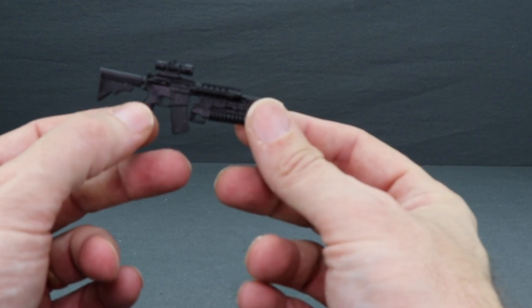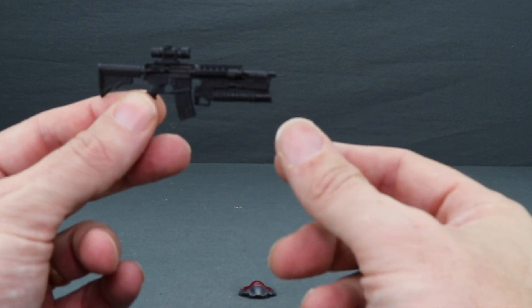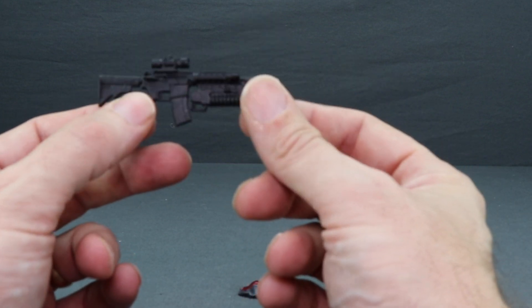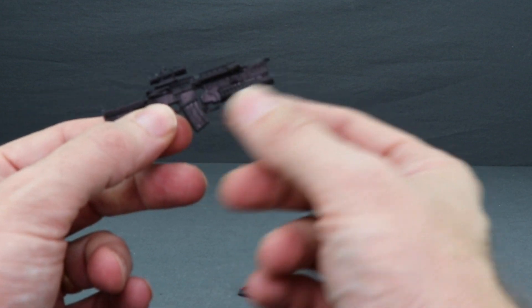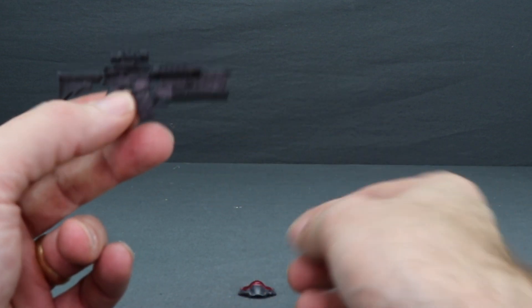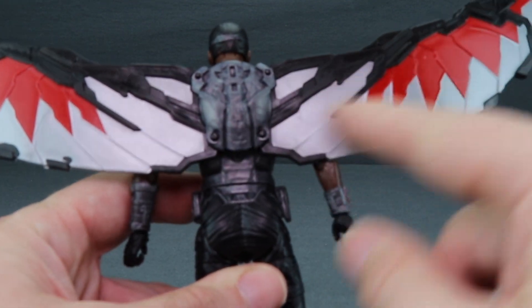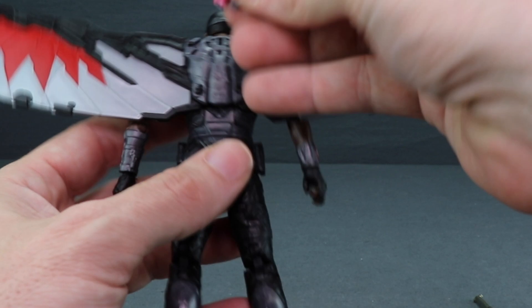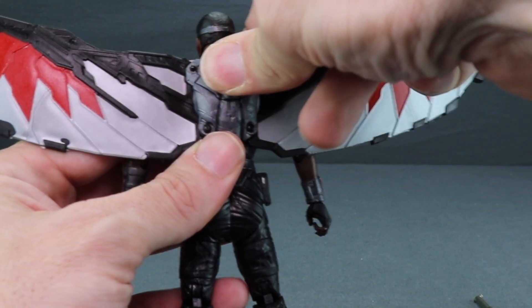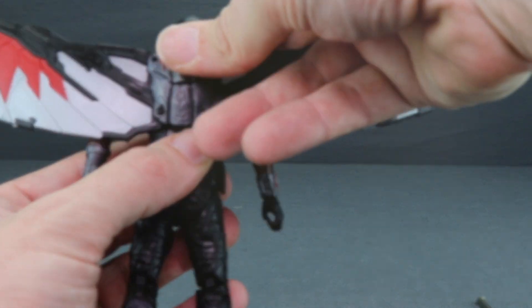Since these sets are pretty much just repaints, if they had just given us movie-accurate weapons for both Winter Soldier and Falcon, that would have made this set a lot more appealing. But as it is, you just get this machine gun with the grenade launcher on it done in black plastic. And then finally with Falcon you get the wings, of course. This back piece is supposed to be his Red Wing that we saw in Civil War, and you can just snap it into the back of the backpack piece.